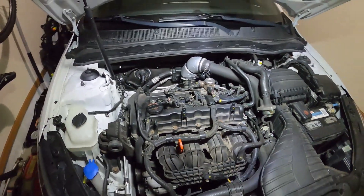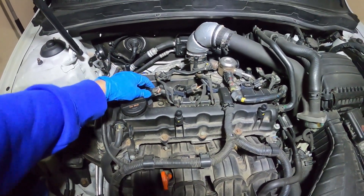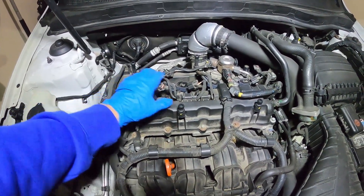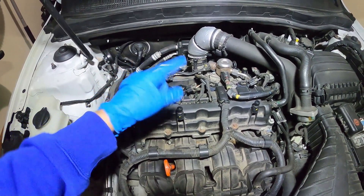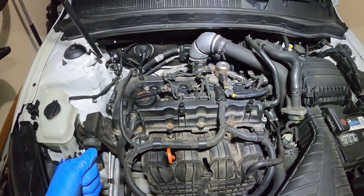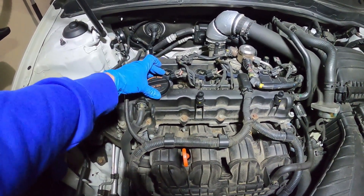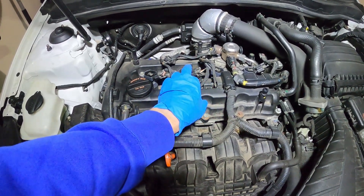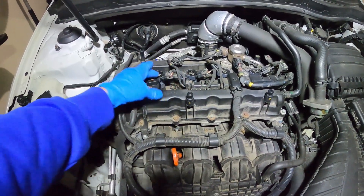The first thing we want to do is rule out if it's actually the spark plugs or the coil pack that is throwing the code. We're going to remove two of these coil packs, take two spark plugs out, switch places, reassemble everything, run the car, and see if the code changes. For example, if we had a P0301 engine code and we switch the plugs and are thrown a P0302 afterwards, we know that the spark plug is the issue and not the actual coil pack.